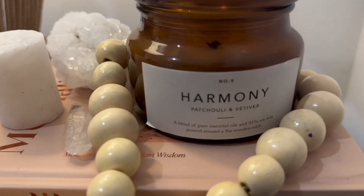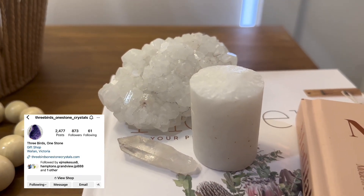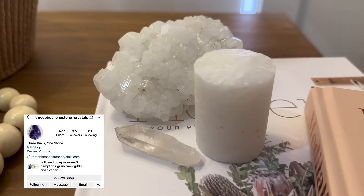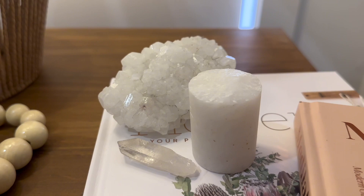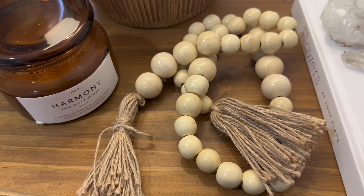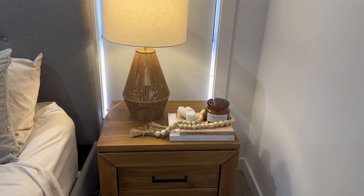These beautiful white crystal quartz are from a company on Instagram called Three Birds One Stone Crystals — highly recommend you check them out. And the beautiful beads were made by me using products from Spotlight.